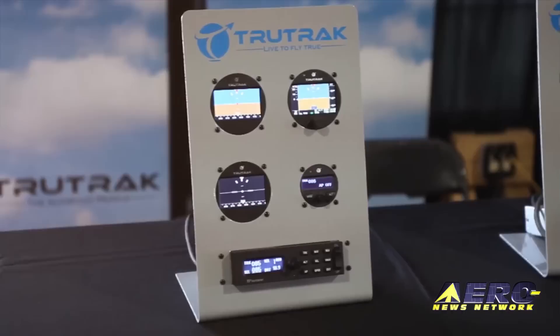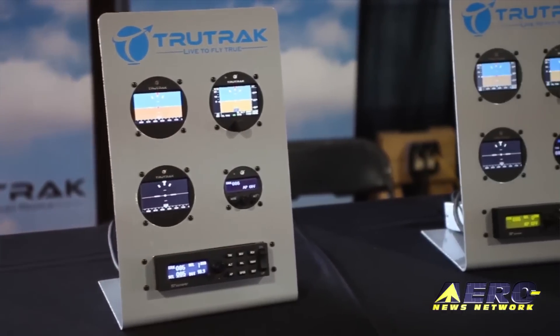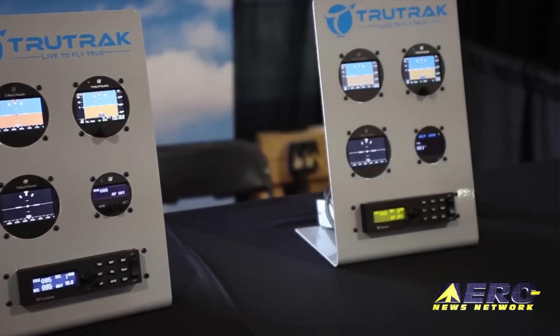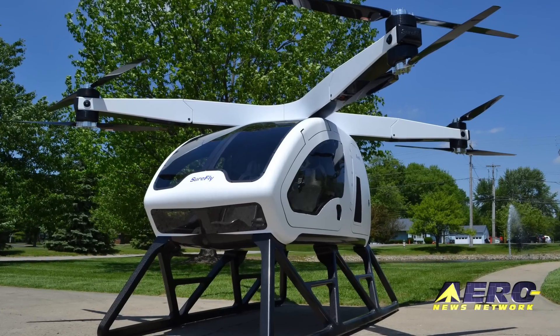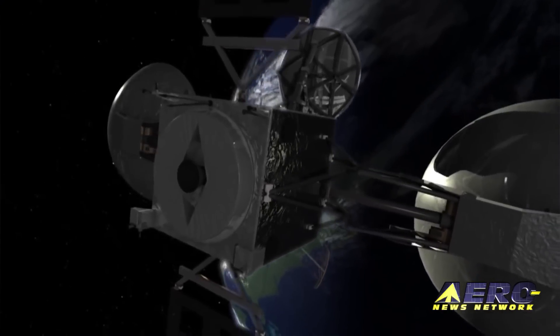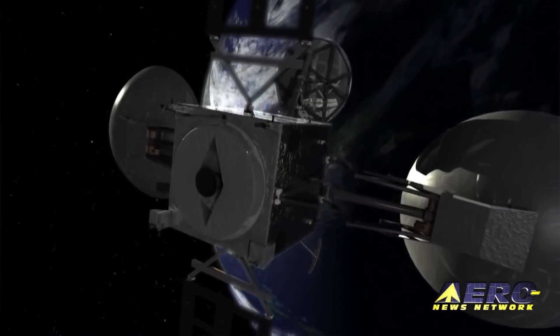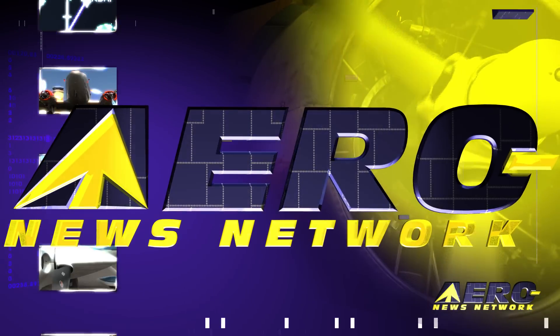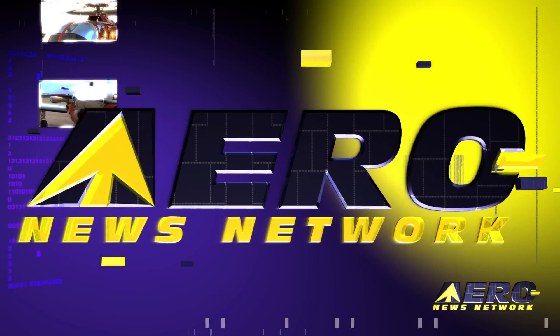Coming up on today's episode of Airborne Unlimited: TruTrack Autopilot STC complete for C-172 and C-177; ShareFly helicopter concept to be on display at AirVenture; NASA TDRS-M satellite damaged weeks before scheduled launch. Hello, I'm Laura Hudson. It's July 21st and this is Airborne Unlimited.